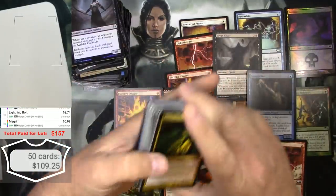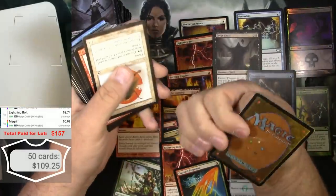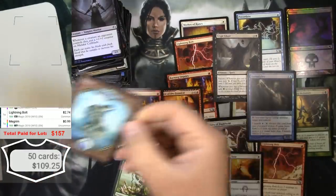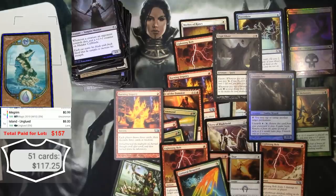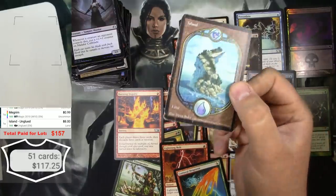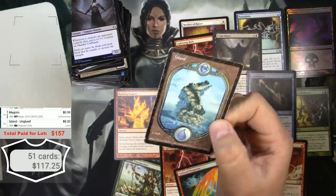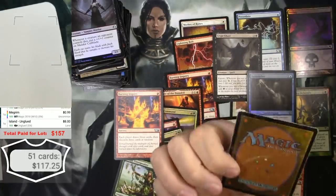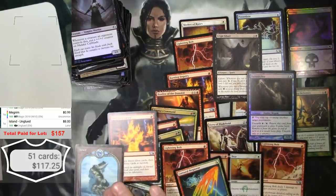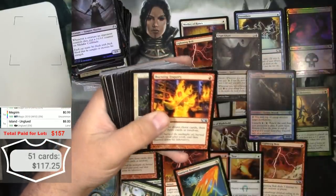Oh wow, okay, this is a pretty beat up full art island from Unglued. Yes, I actually guessed it right — I always get Unglued and Unhinged mixed up. That's definitely heavy play, so maybe you'd be lucky to get like three or four bucks for that, probably less. But there it is — keep it.